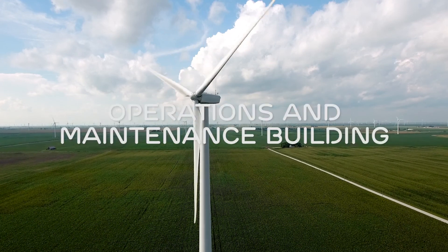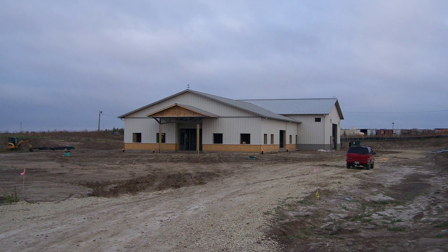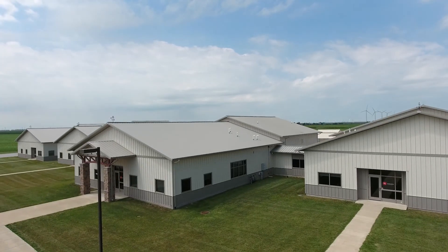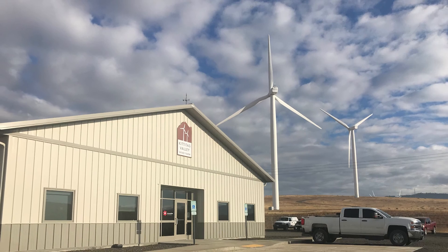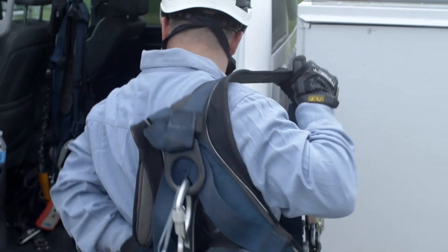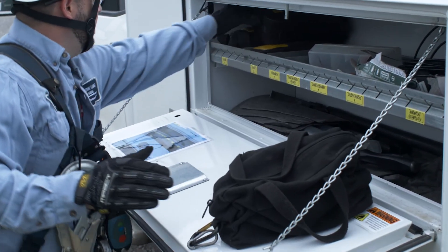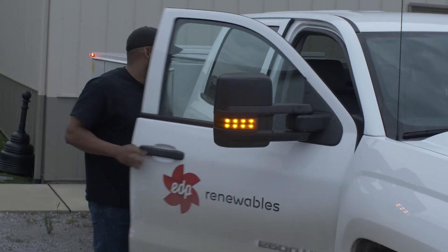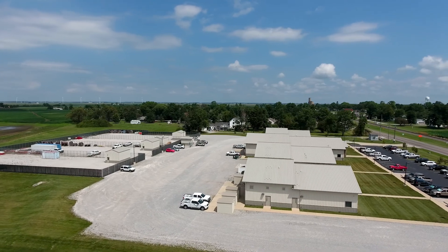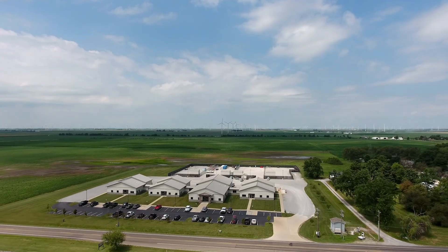We build operations and maintenance buildings for the teams that will be here for the life of the project. This is where the operations teams and contractors will have their permanent offices and will communicate and coordinate all efforts for operations and maintenance. These buildings house the technicians that climb and maintain the turbines on a daily basis, as well as site management teams that oversee and monitor the operation of the projects on a 24-hour basis. Sometimes we build these from scratch; other times we convert existing buildings, depending on proximity to the nearest town.